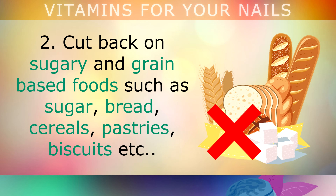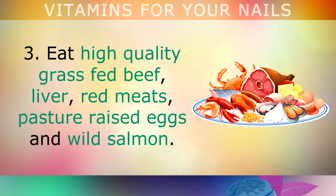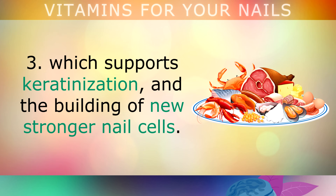Tip 2: cut back on sugary and grain-based foods like sugar, breads, cereals, pastries and biscuits. Grains and flour can deplete your minerals and B vitamins, which causes the nails to grow abnormally. Tip 3: eat high quality grass-fed beef, liver, red meats, pasture-raised eggs and wild salmon. These protein-rich foods are rich in retinol — the active form of Vitamin A — which supports keratinisation and the building of new, stronger nail cells.